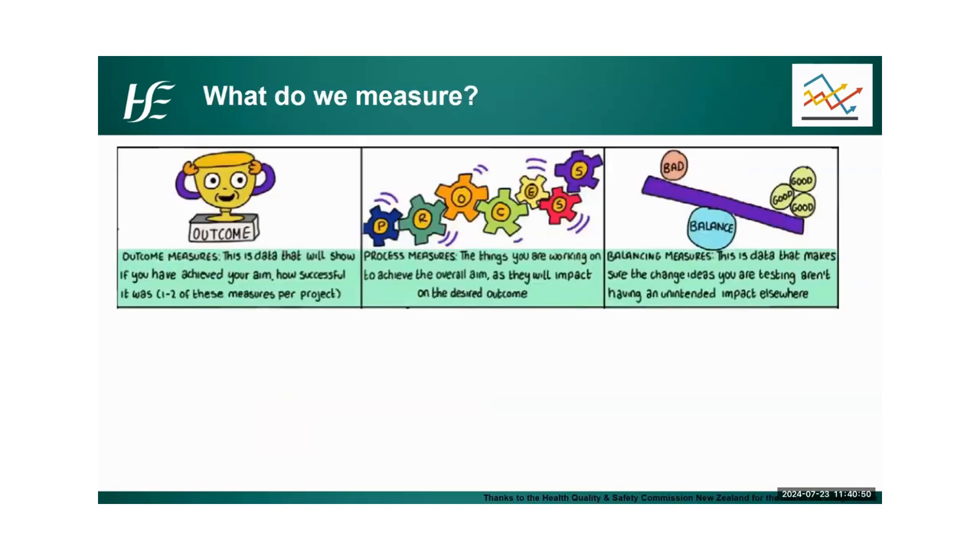As Anne also showed, they had three different types of measures — these are the types we cover in quality improvement. The first are outcome measures: data that shows you have achieved your aim — improved knowledge, improved skills, made an impact on patients or their families. Process measures look at the different components of the system that affect the outcome — is the process improving, is the process reliable? These are the bits you're working on to achieve the overall aim. And then balancing measures cross-check the consequences of the change on the system, both positive and negative.